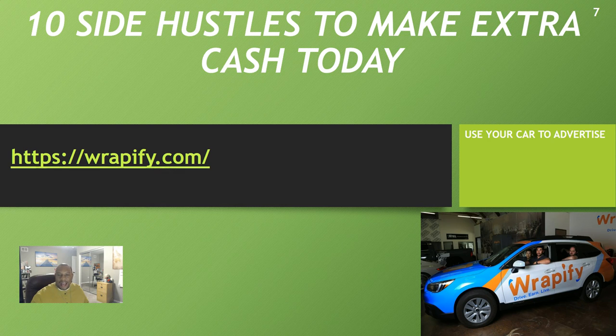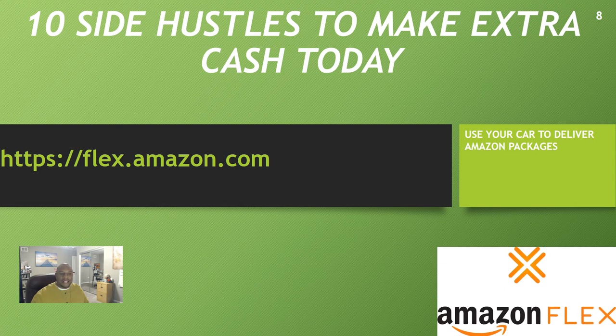Side hustle number eight is Amazon Flex. Everyone knows Amazon — you're pretty much delivering packages to people but using your own vehicle as an independent contractor. They give you as many hours as you want and you can make good money. If I were doing Amazon Flex full-time, I'd start my own personal business, get my own 1099, and build it that way. I also have a video on how to start a business and build your credit on our YouTube page.